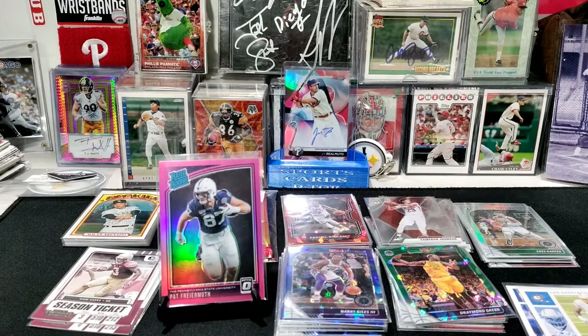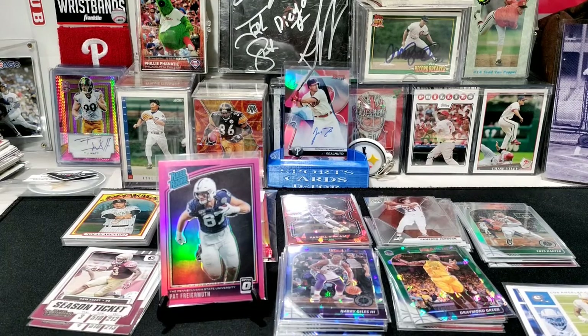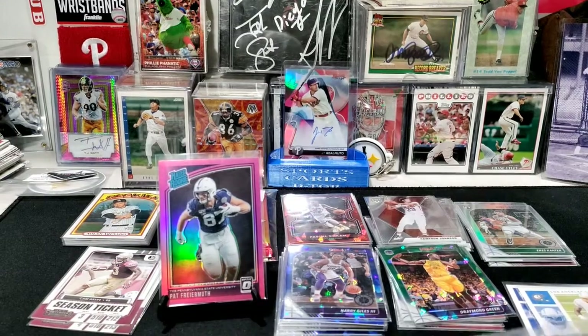I did get a collectible item as well — they usually include one. My kids took it right away; it was a little Koosh football and they started playing with it inside.